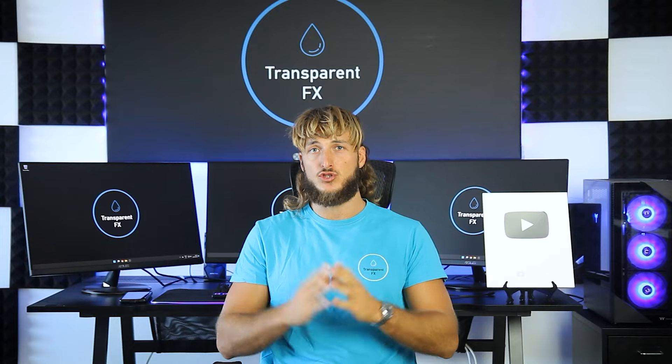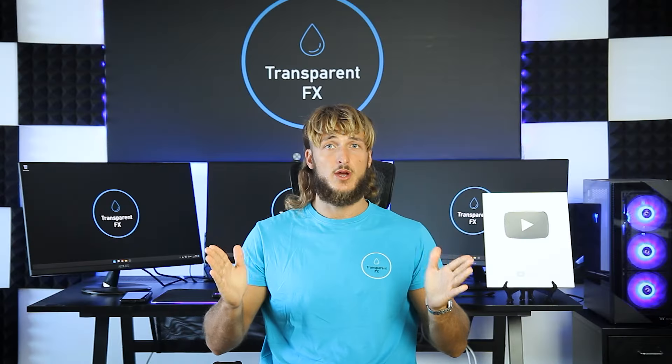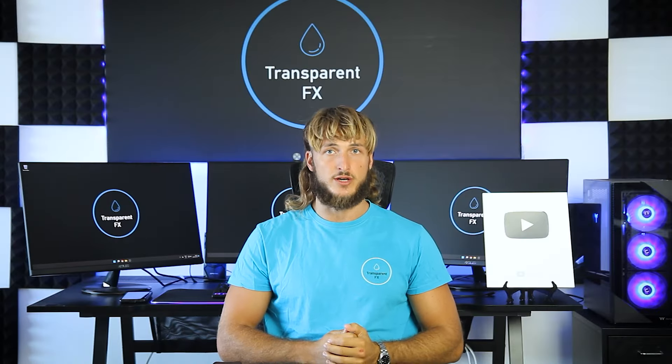If you're new to the channel, make sure to subscribe — this is the place to be for high quality free trading education. So without further ado, let's jump straight onto the charts.